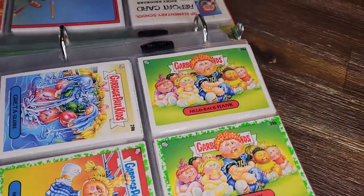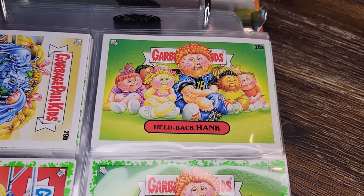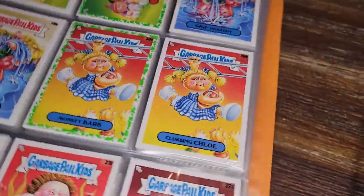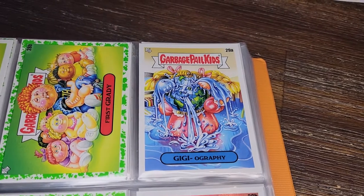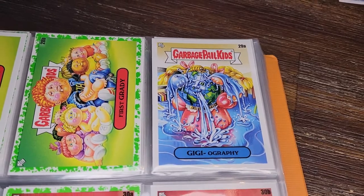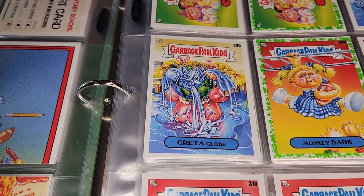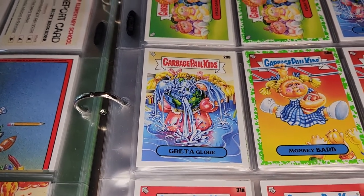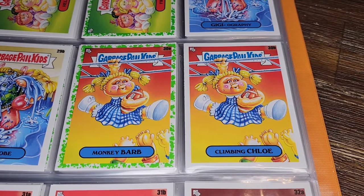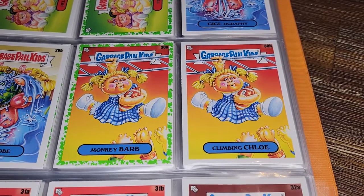Next up: Held Back Hank — the much older kid with the young kids because he's been held back so many times. First Grady. Then G Geography — she's like a globe but leaking water everywhere. Greta Globe — she's actually a globe with water coming out. Weird concept, not sure it really works. Monkey Barb and Climbing Chloe — looks like an actual monkey-type person, a little unsettling.